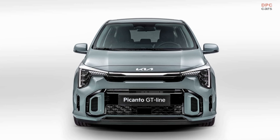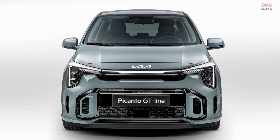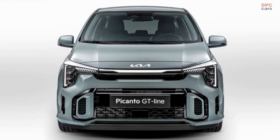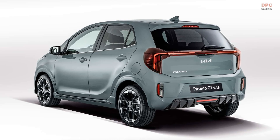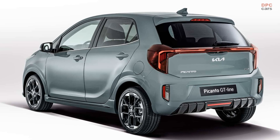The vertically stacked headlights converge at the center, connected by an LED bar situated in the upper portion of the distinctive tiger-nose grille. A similar design language is evident at the rear, where the upright taillights are united by a light bar adorning the tailgate.